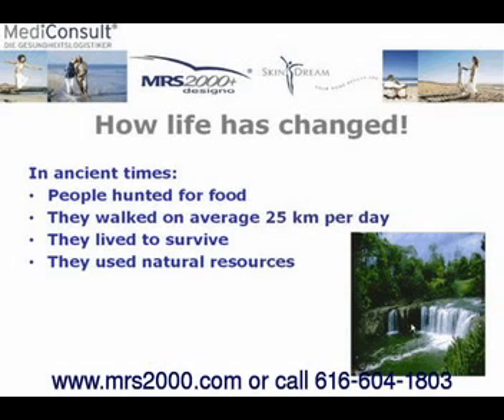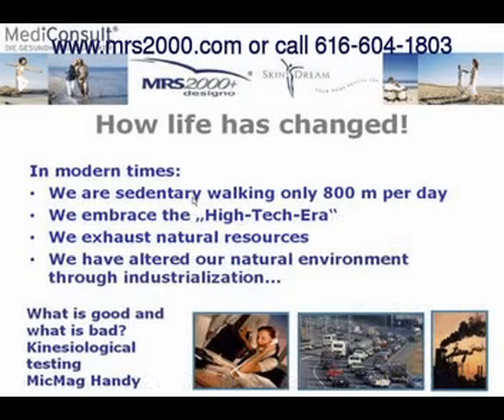So why do we need the MRS 2000? Our ancestors, based on anthropology studies, walked about 25 kilometers or 17 miles a day. They walked barefoot on the earth and didn't have any supermarkets, so they had to find their own food. In modern society and the high-tech era we're in, we only get on average a half a mile of walking a day, with rubber soles on our feet, driving around with rubber tires — we live in skyscrapers, absolutely disconnected from the earth. So we're not getting that natural earth magnetism anymore.